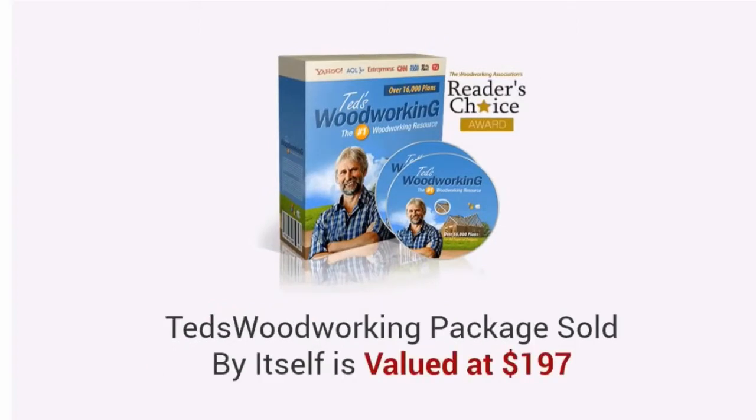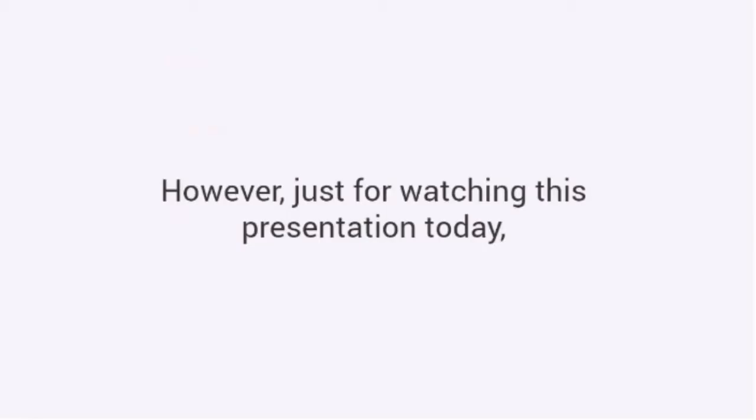The price of the Ted's Woodworking Package, sold by itself, is valued at $197. However, just for watching this presentation today, I have a much better deal coming your way.